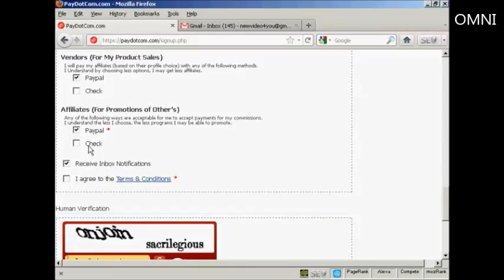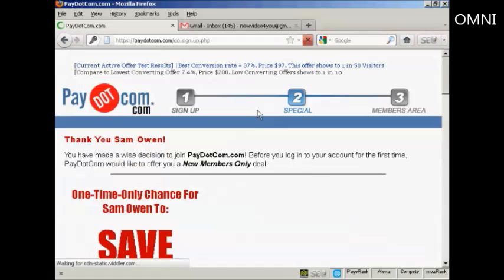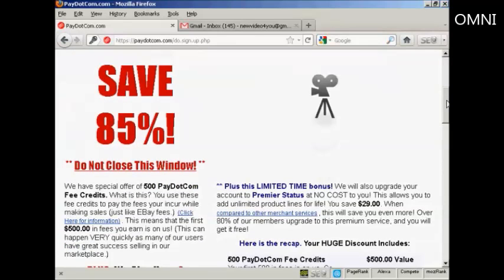PayPal is probably the best way. You can also click here to find out how you can save 85%, and then click here on Start Making Money Today with Pay.com. And there we go — it takes you through to this page here, where you have an upsell.